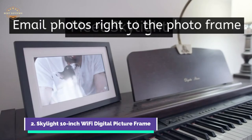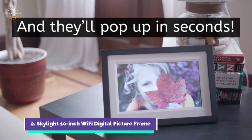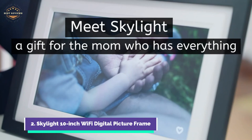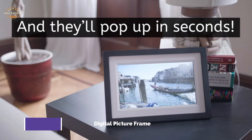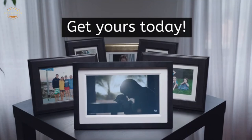Share a photo of your children being silly, a moment from your vacation, or a fond memory. Skylight is a great way to stay connected with loved ones even if you don't use social media. Even for those who are not tech savvy, it's still magical to see your most precious photos every day in your home. It is simple and durable. The beautiful 10-inch color touch screen has a 1280x800 resolution and is perfect for sharing photos with family members.